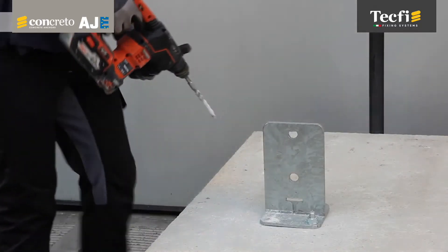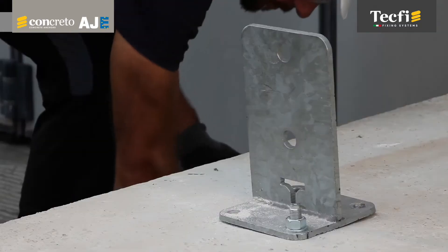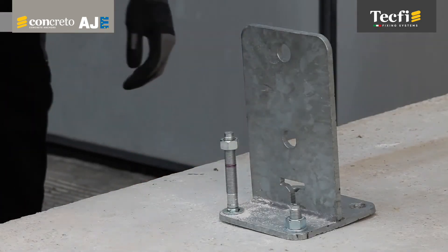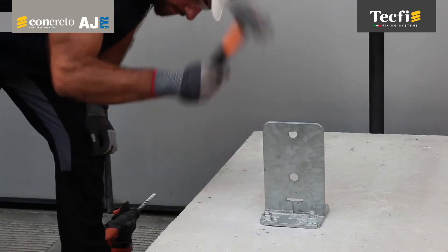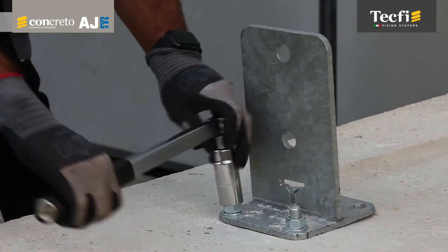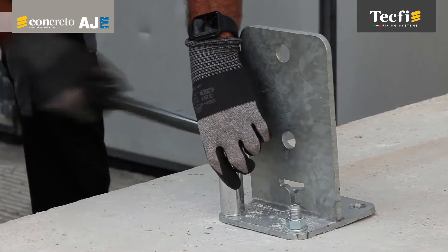These technical features and related usage benefits make the AJE Anchor suitable for use in both primary and secondary structural applications, combining versatility of use and easiness of installation with high performances, both in pull-out and shear.